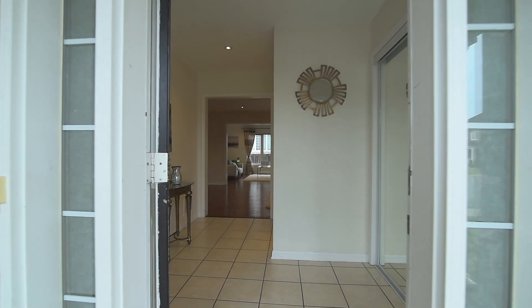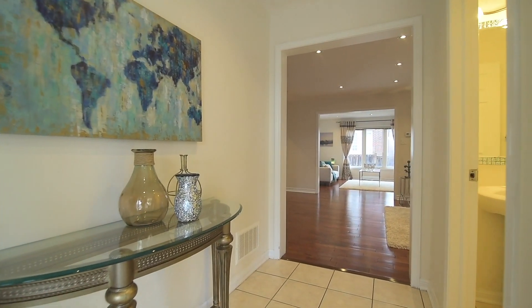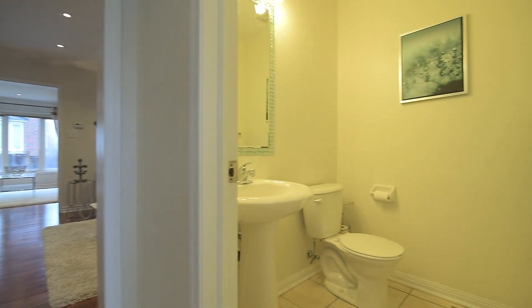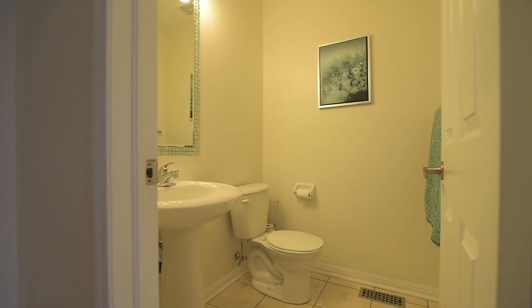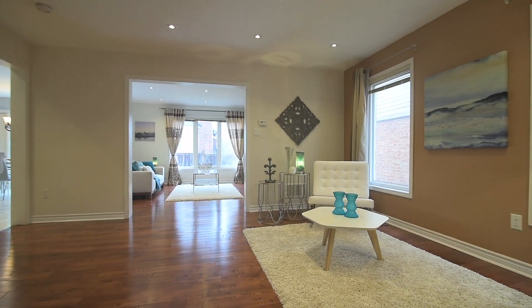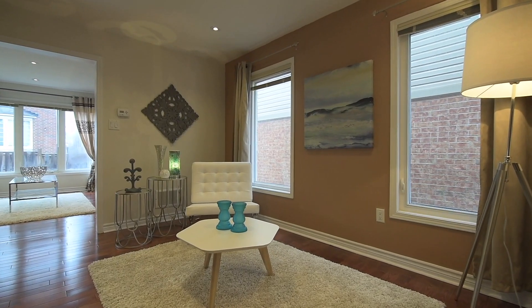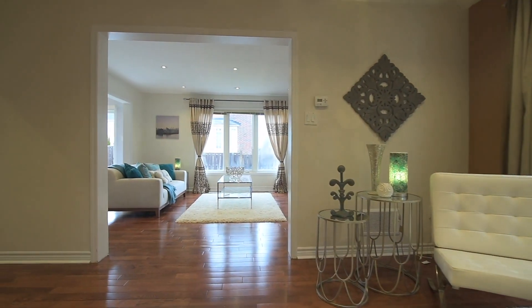Opening into a spacious ceramic-tiled foyer with mirrored door double closet and powder room, soft neutral wall colours, pot lighting and plenty of natural light enhance the open-concept layout of the main level. Gorgeous hardwood floors are found in the combined formal living and dining rooms as well as the adjacent family room, and the seamless flow between these spaces makes them well-suited for entertaining.